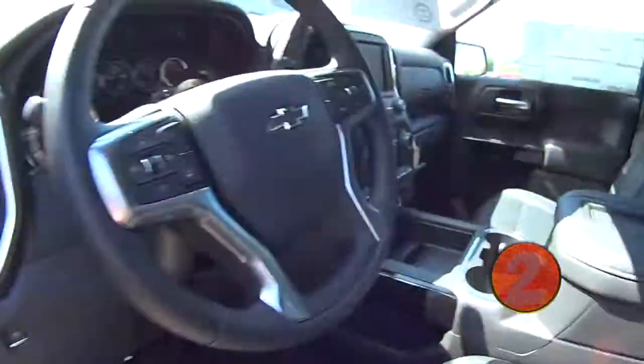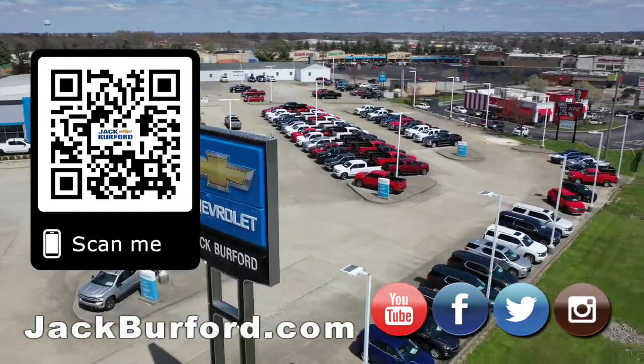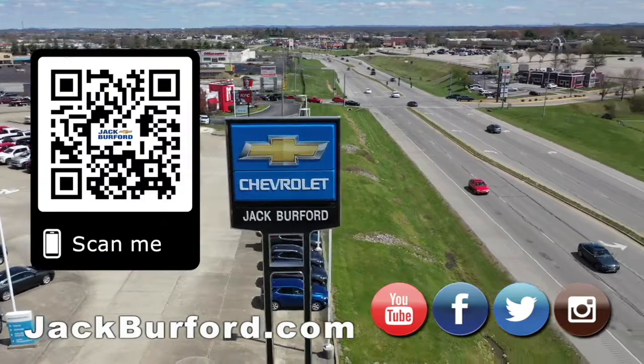Machine wheels. I mean, this thing's loaded. Got your leather interior, and it's just all Black Widowed out. Why would you buy a vehicle anywhere else? Make sure to visit us at jackburford.com and subscribe to our YouTube channel.